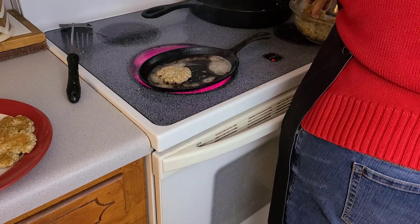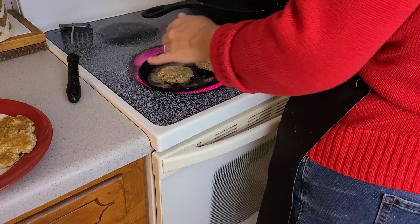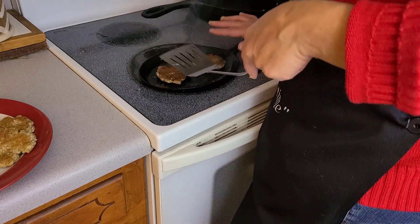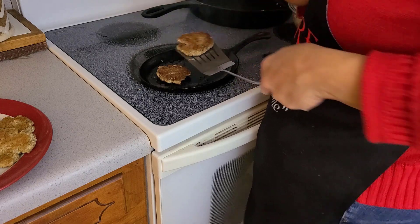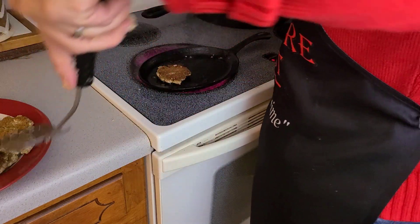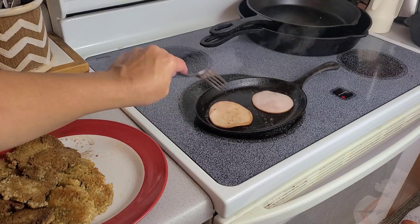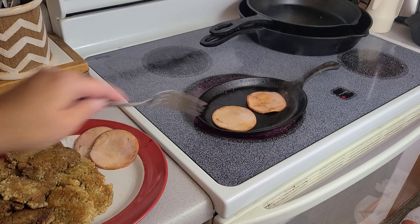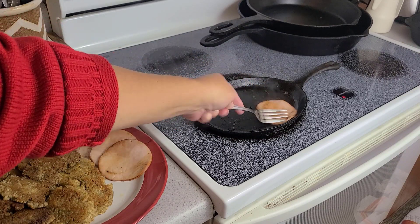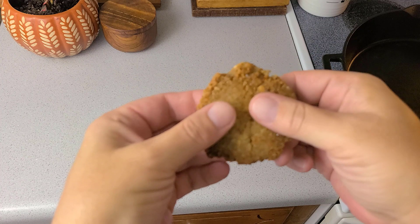After melting some butter in a pan, patty and fry the mixture for about one to two minutes per side over medium-high heat until both sides are a beautiful golden brown. Now, with the pan still hot, warm up that delicious Canadian bacon. Just look at that beautiful texture.